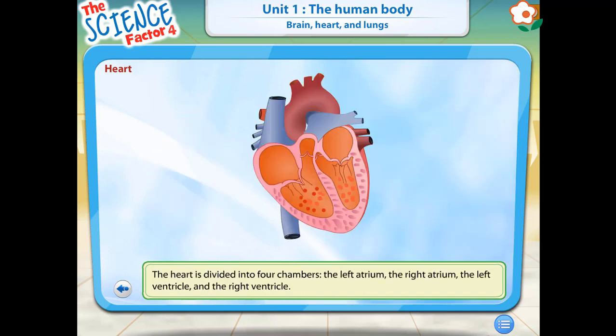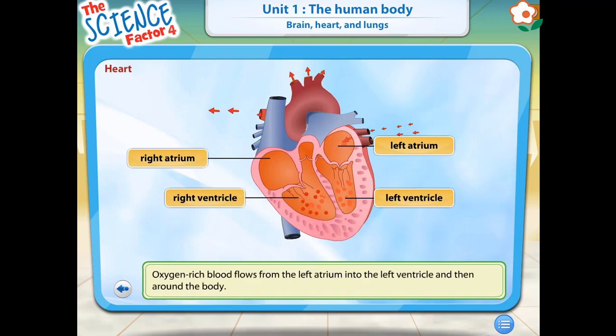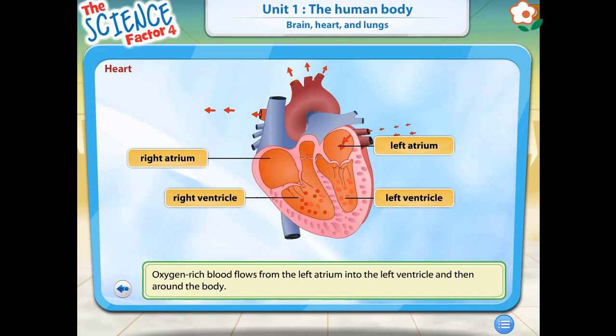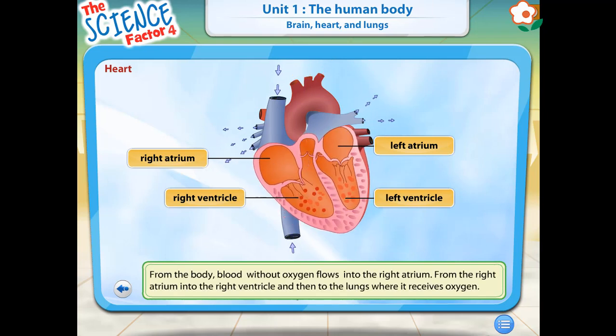Your heart is divided into four chambers: the left atrium, the right atrium, the left ventricle, and the right ventricle. Click on the image of the heart to know about the circulation of blood. Oxygen-rich blood flows from the left atrium into the left ventricle, and then around the body. From the body, blood without oxygen flows into the right atrium, from the right atrium into the right ventricle, and then to the lungs where it receives oxygen.